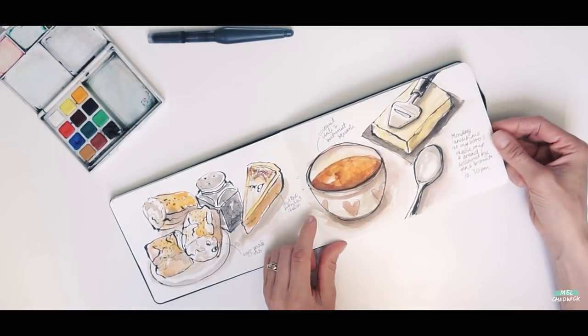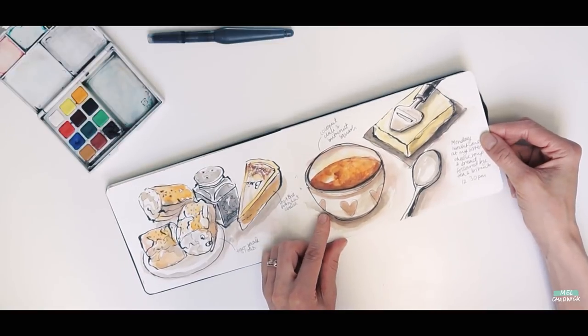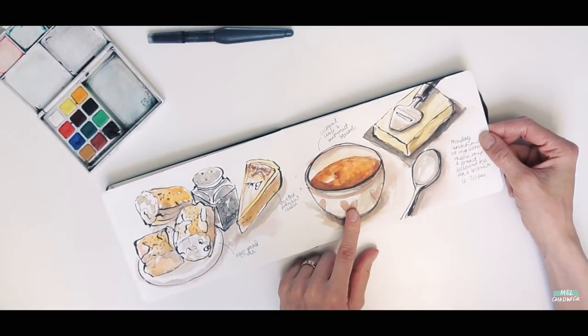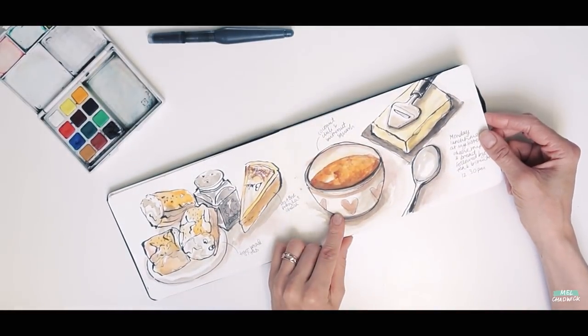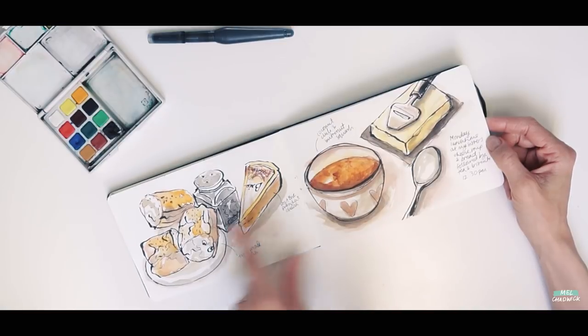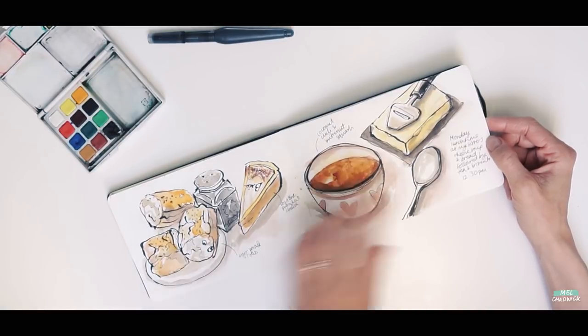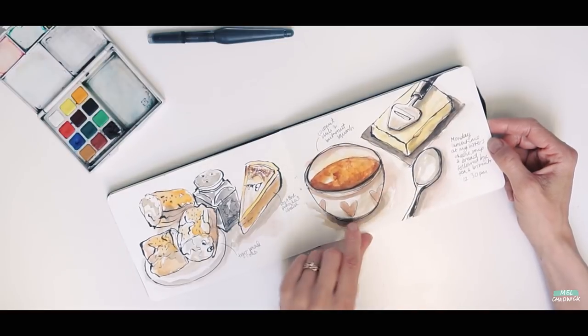On that same day I also went to my sister's for lunch. We had a nice coconut chilli and butternut squash soup with some cheese and bread. Again I really like the layout for this and being able to label up the items.